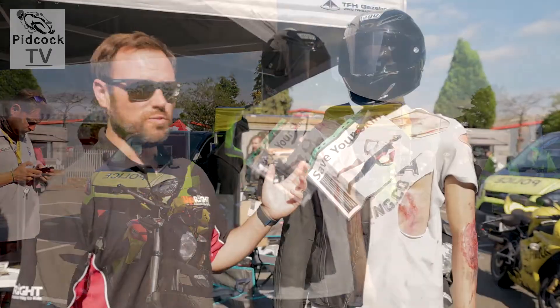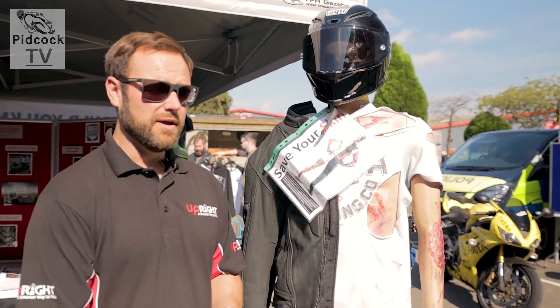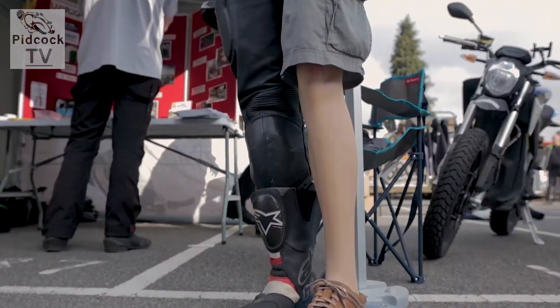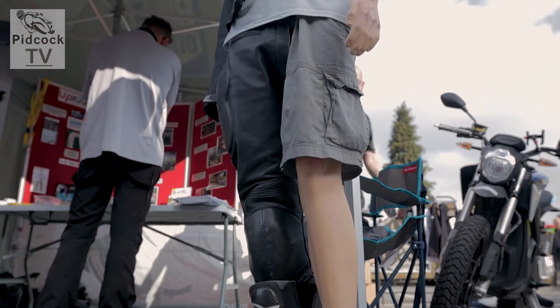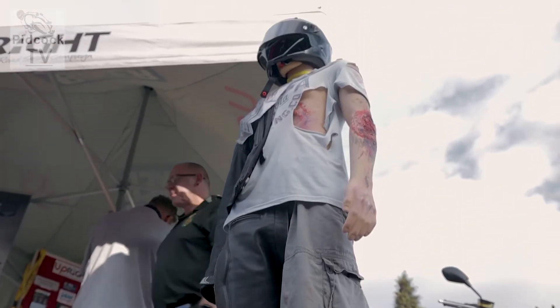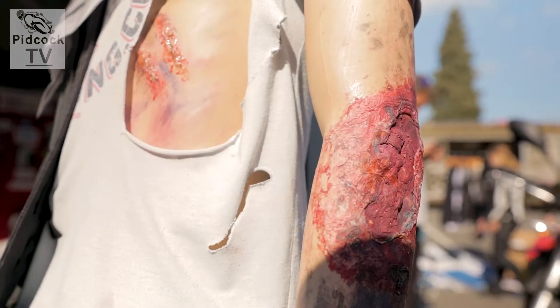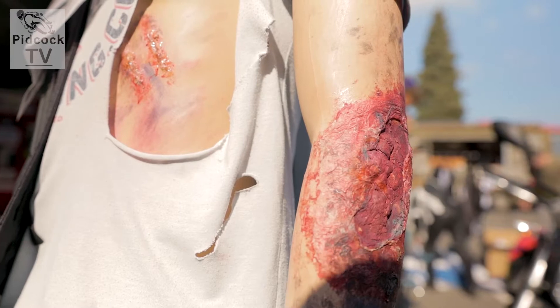We've got this demonstration on the upright stand relating to wearing the correct kit when you're out riding on the bike. It's really important. We're thankful to Thorny Cross for providing us with this mannequin. It's a simple, visual demonstration that's easy to understand — if you're not wearing the correct kit on the motorcycle, these are the kind of injuries you can expect.